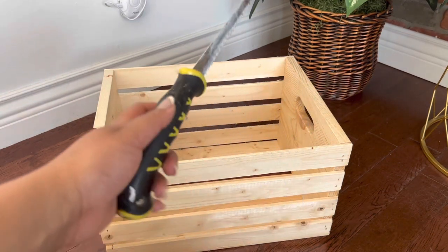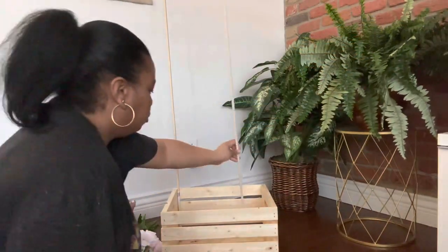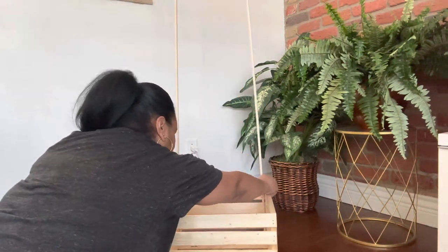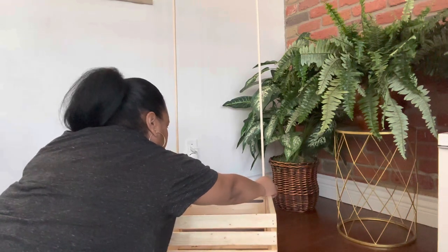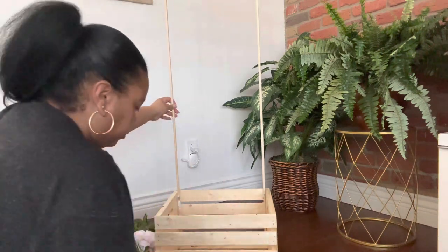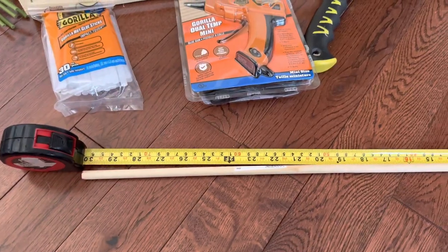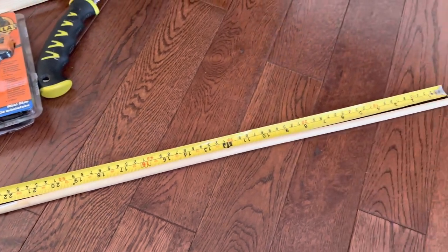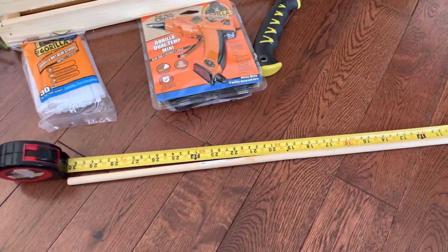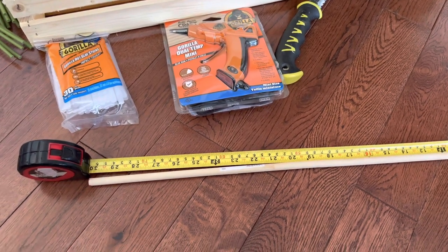I borrowed a saw from my dad so that I can cut the poles. Here I'm just lining up my poles to see how long I want them — it was a bit of a struggle, they kept falling over, but I got it together. Then I'm grabbing the longest article of clothing I'm hanging in the closet to see how far down I want it to hang into the box. I wanted it to be not too high and not too low, so the clothes hang down inside the basket nicely.